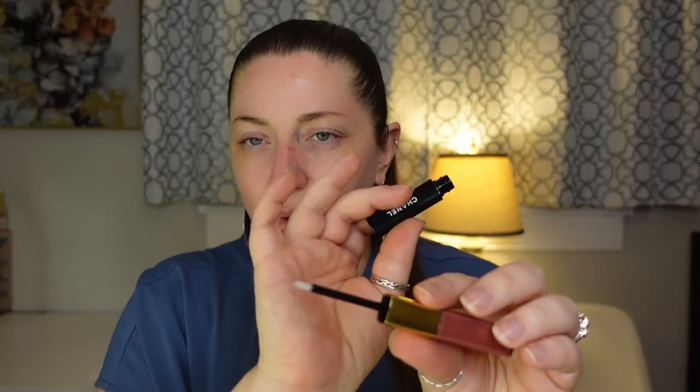The last thing from Chanel was a lip product — the Le Rouge Duo Ultra Tenue Gloss. On one side it's a tinted liquid lip and on the other side is a gloss. Very similar to drugstore versions from NYX, Revlon, or Maybelline. I tried this formula and it's fantastic — I can see why those are really popular.